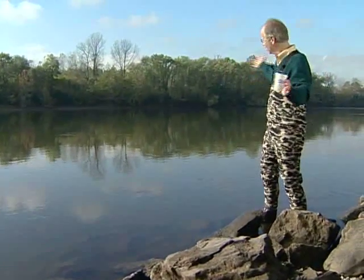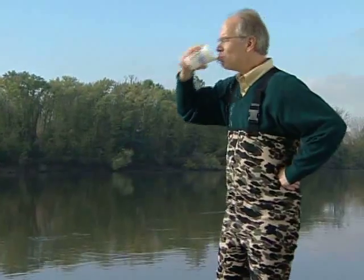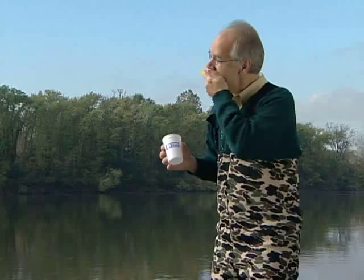Here we are on the banks of the beautiful Cumberland River, where that glass of water starts. So why can't we just dip into the old Cumberland and take a drink? That was a mistake. This is definitely not drinking water. Let's get out into the river and see what else is in there.